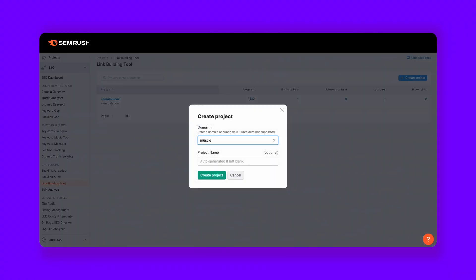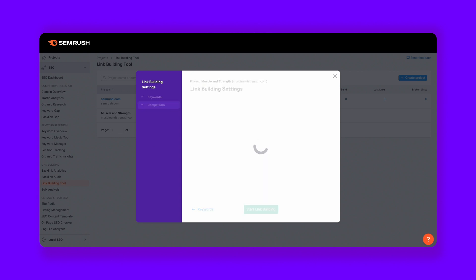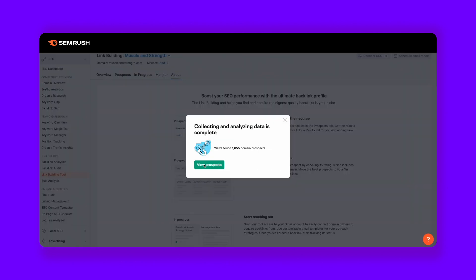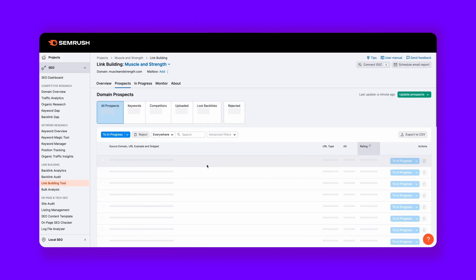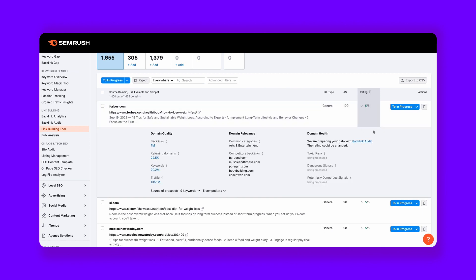To start, simply click Create Project, input your domain, and give your project a name. Next, define your target by adding keywords related to the pages you're aiming to build links for. For instance, if your goal is to build links for a weight loss guide, keywords like 'easy ways to lose weight' would be ideal. Then identify your competitors — hit Competitors and list the websites you're aiming to outrank. With your groundwork laid, click Start Link Building. After a brief analysis, the tool presents a list of suggested websites ripe for outreach. Click View Prospects to dive in, and move promising prospects to the In Progress tab.